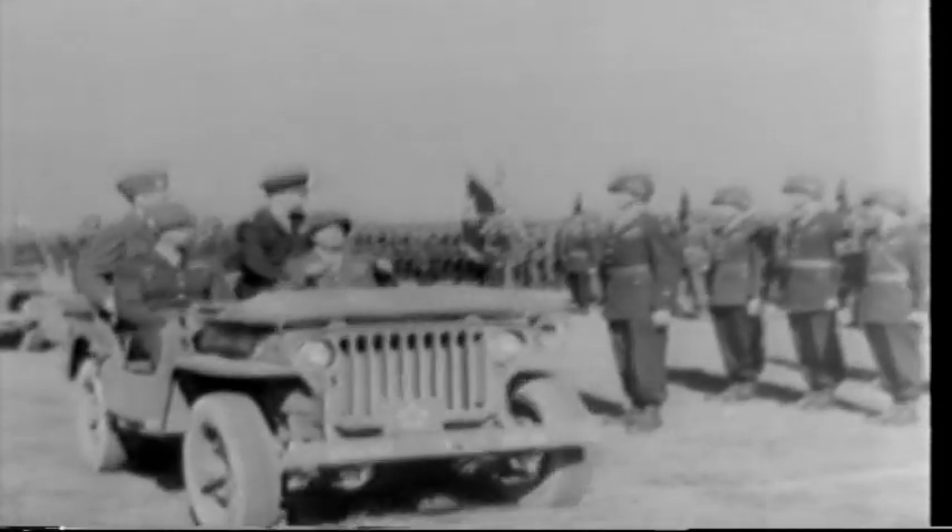Bastogne in Belgium will long be remembered as the site of the heroic stand of the isolated 101st Airborne Division. Supreme Commander Eisenhower, in the midst of historic battlefields, honors the Screaming Eagles in a ceremony without parallel in war history.